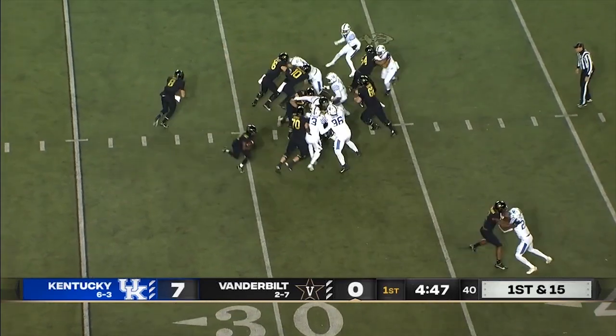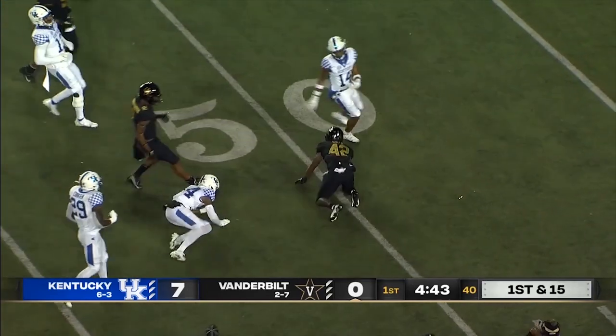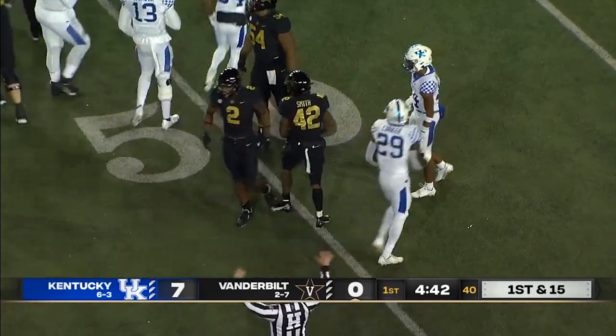He may be limited today — they're going to see how much he can give them. Big time running room for Patrick Smith, who picks up 10 and a first down close to midfield at the 42.